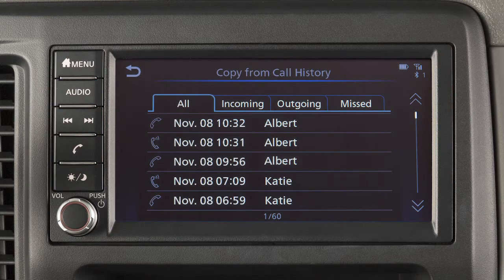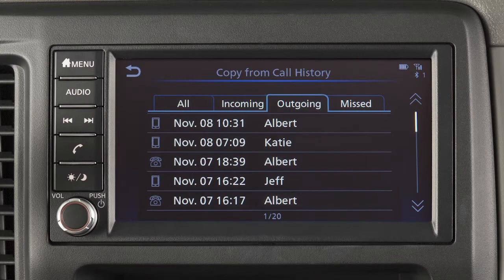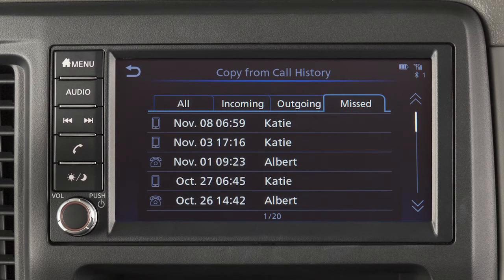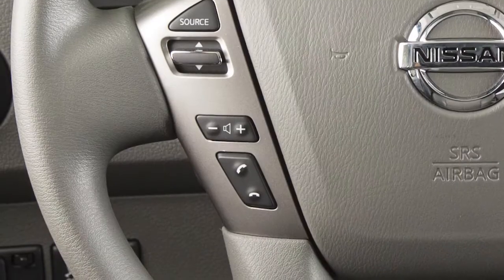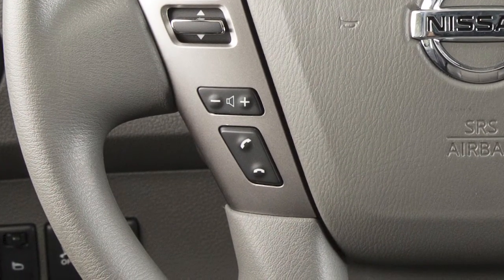Call History by touching an entry from the incoming, outgoing, or missed calls list. Or Dial Number to input a phone number manually. To dial an entry in the phone book using voice commands, push the talk switch on the steering wheel.